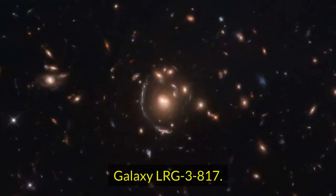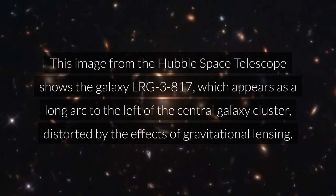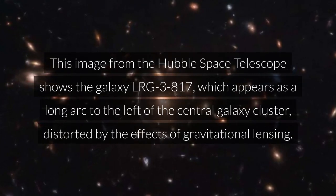Galaxy LRG 3817. This image from the Hubble Space Telescope shows the galaxy LRG 3817, which appears as a long arc to the left of the central galaxy cluster, distorted by the effects of gravitational lensing.